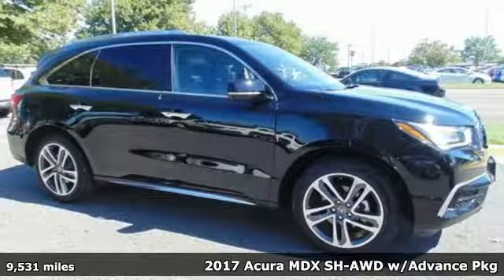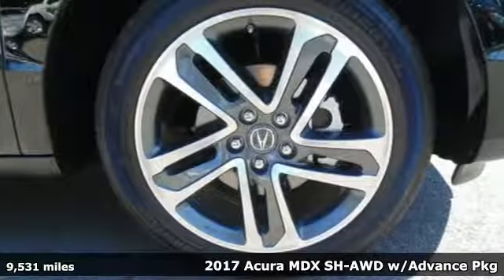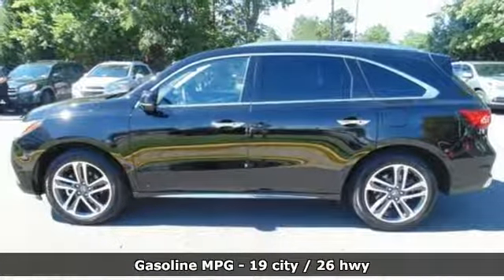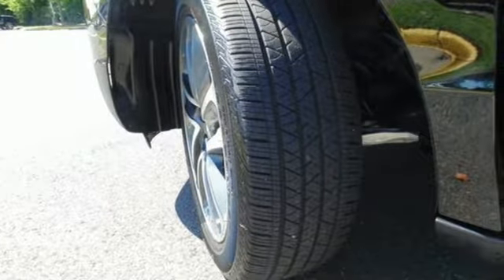It's a 2017 Acura MDX. Incredible performance, energizing comfort, and soothing safety. The 3.5-liter V6 iVTEC engine, 9-speed automatic with sequential sport shift paddle shifters, and integrated dynamic system offer a track-honed feel.